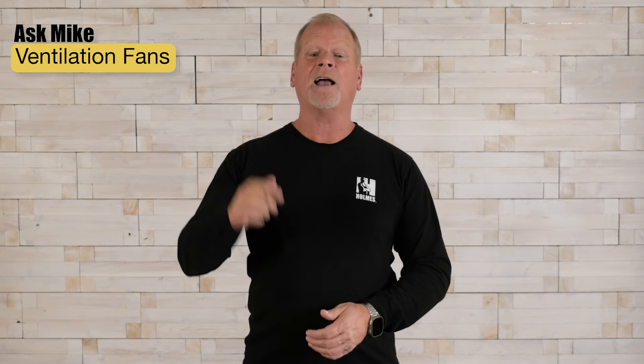Hi, I'm Mike Holmes. I've been getting a lot of questions about bathroom ventilation, so today I'll be answering all your questions for this Ask Mike video.